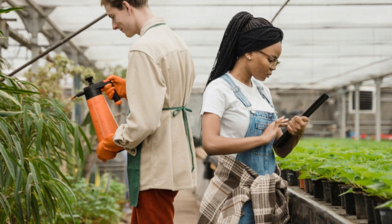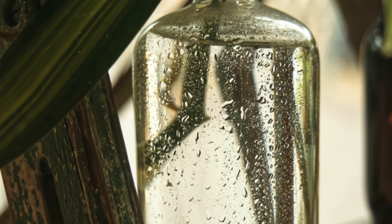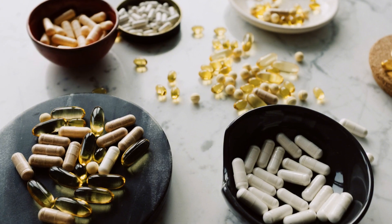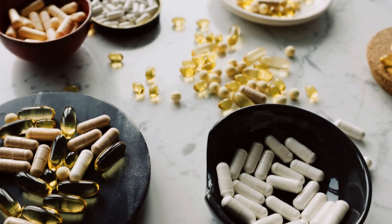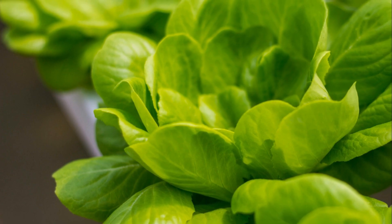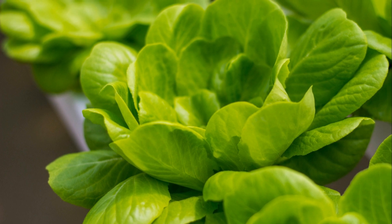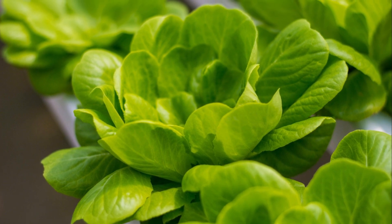This involves adding the right mix of nutrients, which are like vitamins for plants. Hydroponic nutrients are specially formulated solutions providing everything from nitrogen to potassium, ensuring plants get a balanced diet. Just like we need our vitamins and minerals to stay healthy, plants crave a balanced diet of nutrients to thrive. These nutrients are the building blocks of life, helping them grow roots, leaves, flowers, and of course those delicious fruits and veggies.